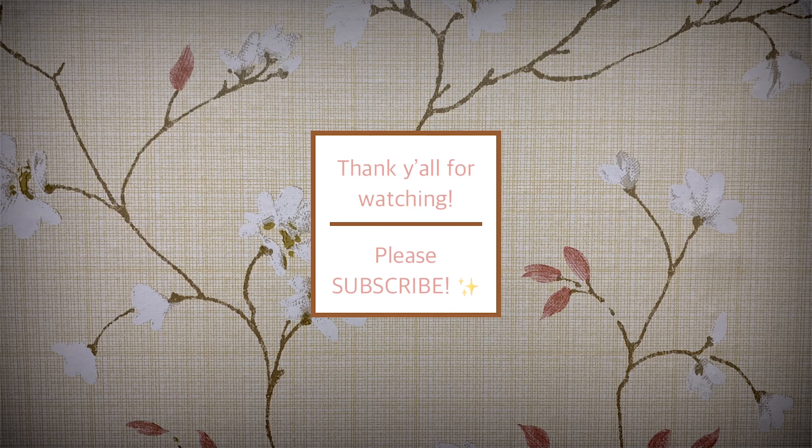That would be it for my Watson's haul vlog. If you haven't subscribed yet, please subscribe to my YouTube channel, Mayu My Loves, and click the like button. Thank you so much, guys. See you on my next one. Love you all. God bless you. Bye bye.